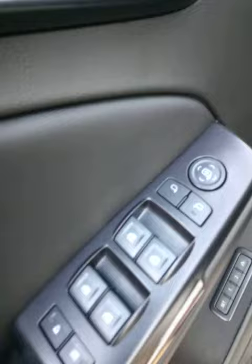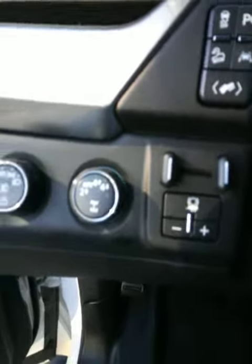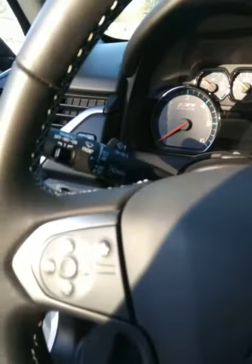You do have the power windows, power locks with the power folding mirrors. You also have the memory seating, the power seats of course, automatic headlights, four wheel drive, and you've also got the built-in trailer brake. You will have the Bluetooth there on the steering wheel with the cruise control.